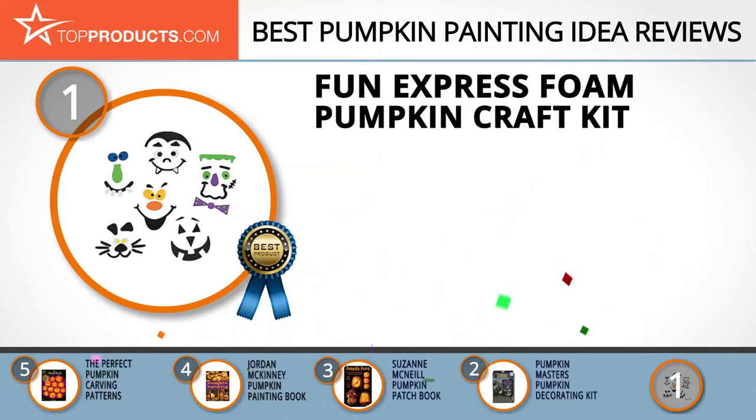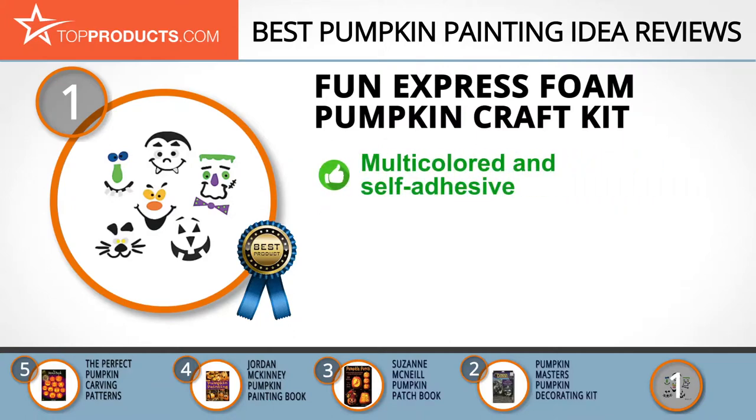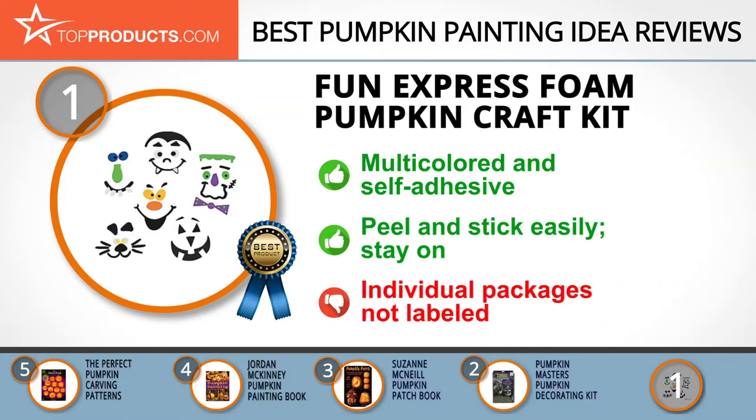Finally, the Fun Express Foam Pumpkin Craft Kit made it to our top choice position because it provides a good array of features with an affordable price. With more than 1.5 million square feet of warehouse space, Fun Express is your one-stop shop for product development, artistic design, production, and distribution. The kit comes with quarter-inch to five-and-a-half-inch multicolored self-adhesive foam pieces to help you decorate up to 12 pumpkins. These pumpkin decoration stickers peel and stick easily and will stay on the pumpkin all night long. Some customers wished that each individual package had a description of what was inside.